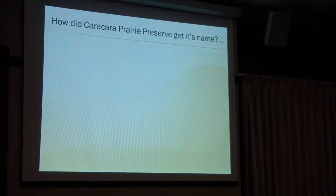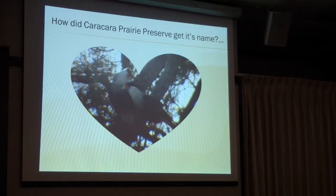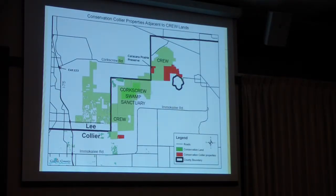So, how did Kara-Kara Prairie Preserve get its name? We have a nesting pair of Caracara, and we found the nest again this year, so hopefully we get some fledglings. I think that's the cutest picture. I wanted to name it County Line Preserve, because I guess I'm boring, but you can see where it's located on the county line.